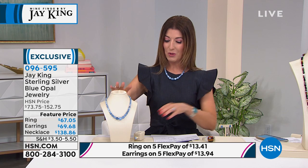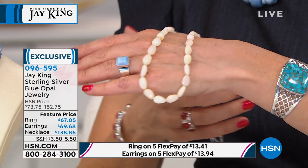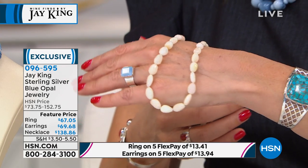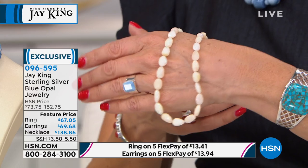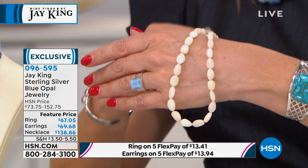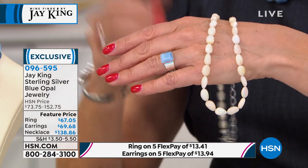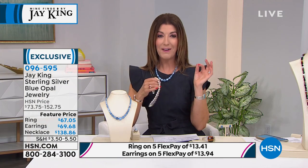If you love opals, here's a hint of what's next hour: if you are a true gem collector, there will be a chance of a lifetime for Ethiopian opal like you've never seen before. It's going to be very rare — you couldn't even find this in Tucson if you wanted. Wait till you see the fire in these stones and that beautiful rainbow of color. It's the finest Ethiopian opal that Jay King has ever brought.